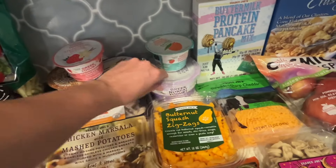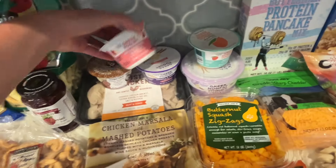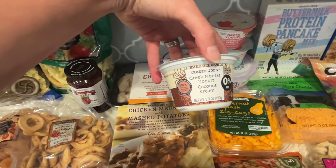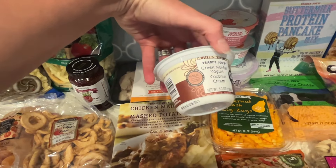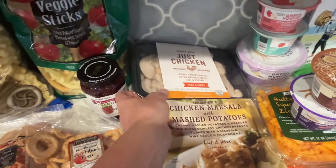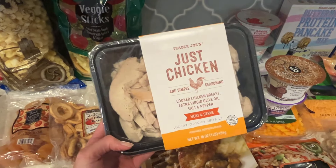I got a few different yogurts to try — a bigger vanilla Greek yogurt, and then some others that look good: a mango, a strawberry vanilla bean, and a coconut cream one that I just had to get. Under here is just chicken — I'll use some of it for lunches and some will go in the fried rice as well. Very convenient.